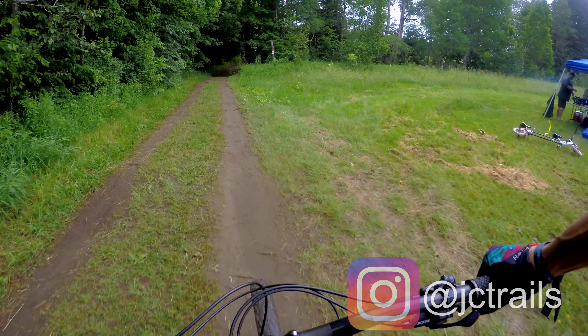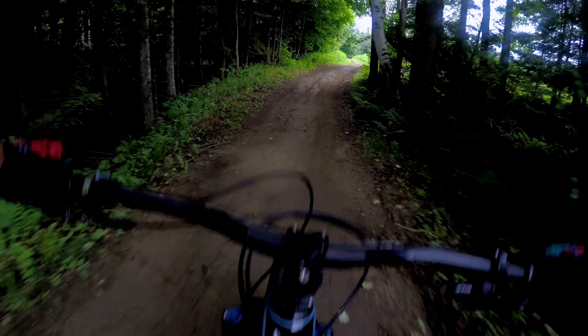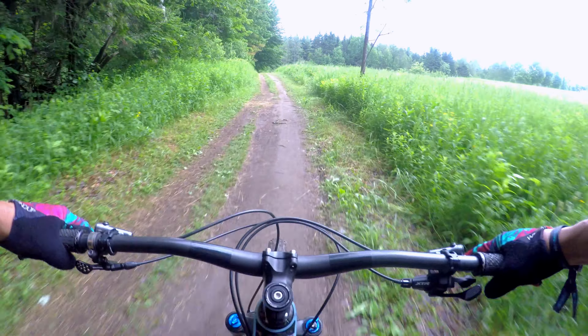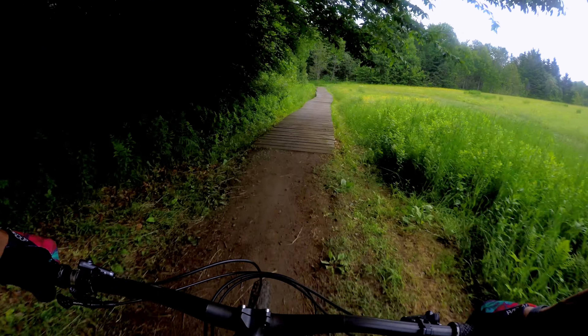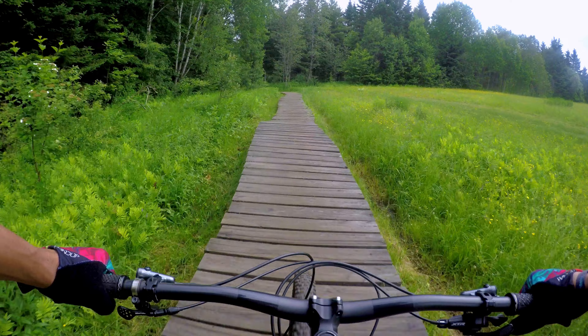Alright, good morning guys. This is the new Ibis Ripley XC slash trail bike that just came out. It's the version 4. And if you're not familiar with Ibis, this is like their aggressive XC kind of trail bike.